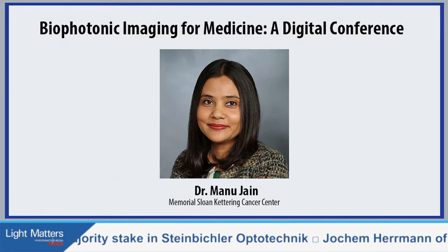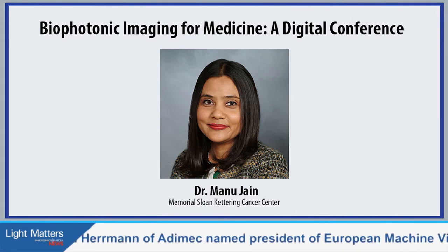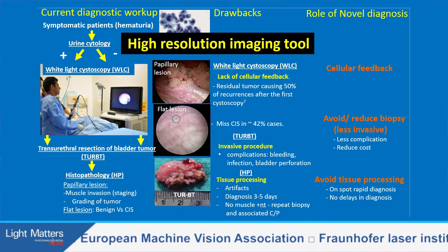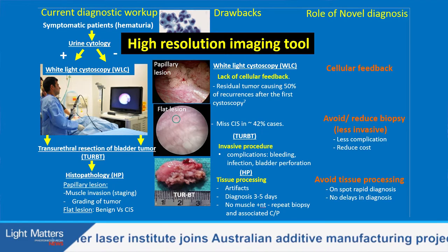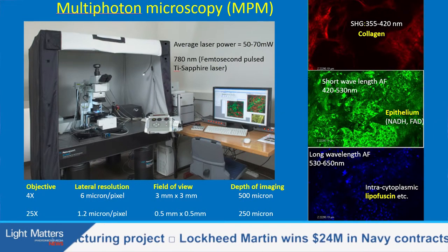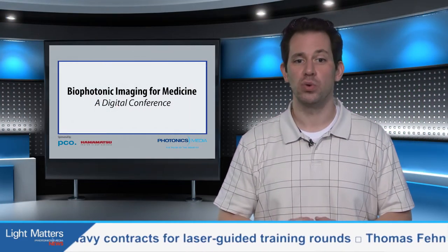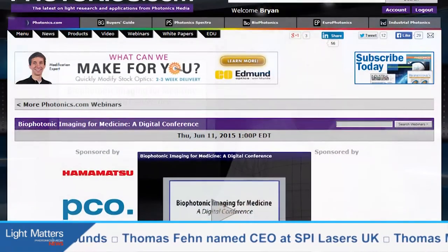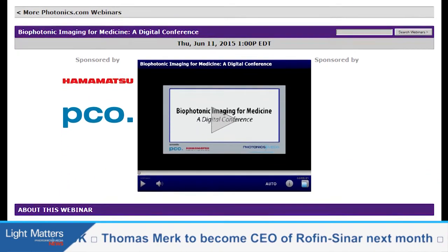Manu Jen of the Memorial Sloan Kettering Cancer Center in New York spoke to the fact that urological surgery frequently requires rapid on-site tissue evaluation for appropriate patient management. Current standard evaluation techniques are time-consuming, and tissue processing can create artifacts that slow down the evaluation even further. According to Jen, multi-photon microscopy, or MPM, can rapidly assess tissue in real-time at the cellular level without further processing, which can help lead to a reduction in unnecessary biopsies. You can view each of the 11 presentations and find out more information at photonics.com/bioconference.